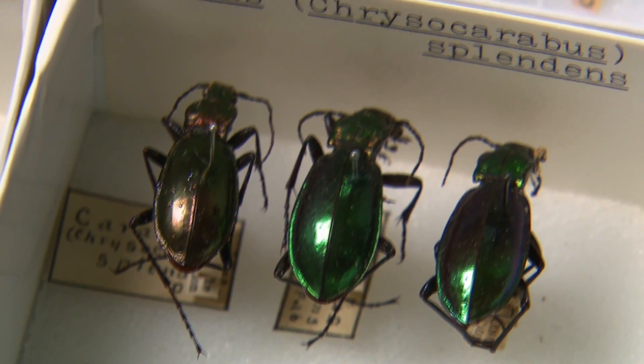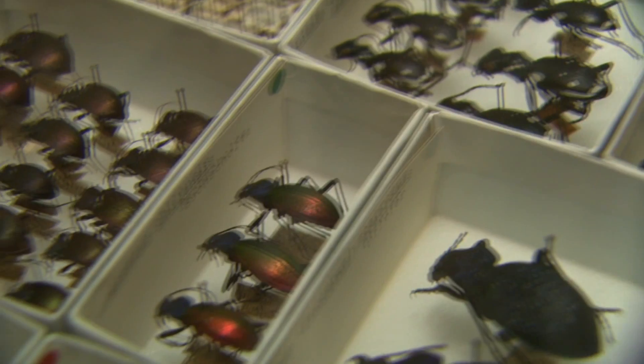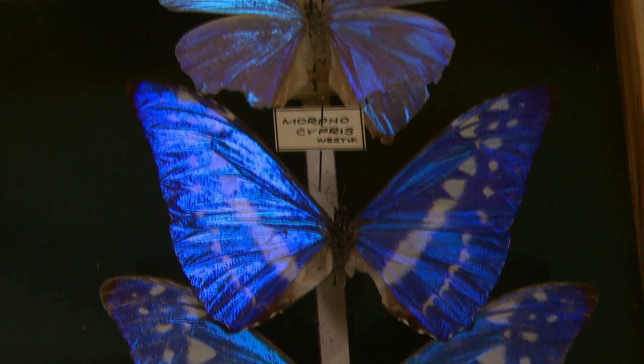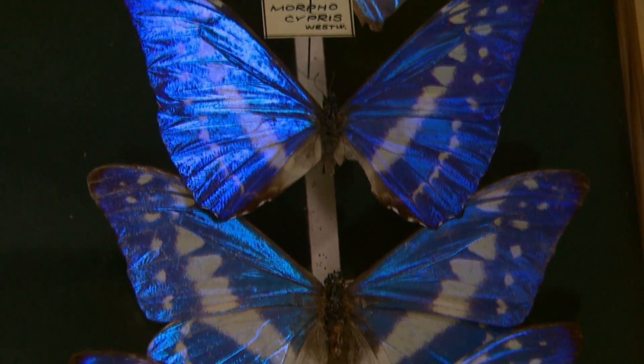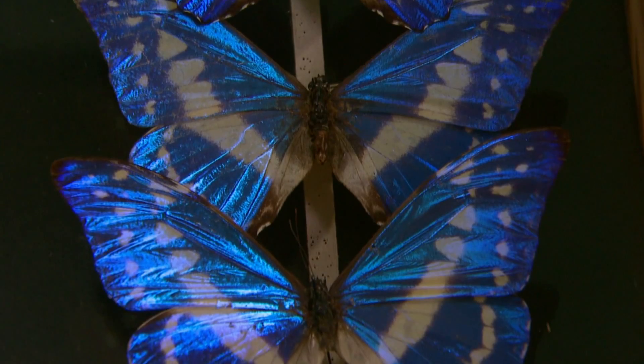Entomology is the study of insects and other arthropods, of which many of them are colorful butterflies as you see here. Among the butterflies that I've got here, we have morpho butterflies that are found from Central and Northern South America.